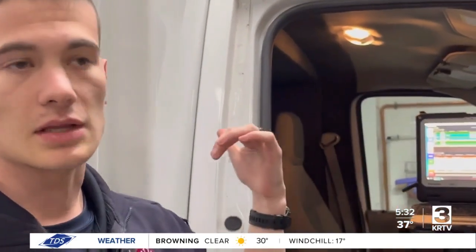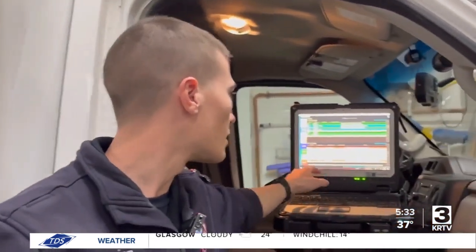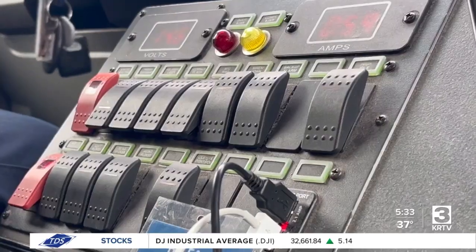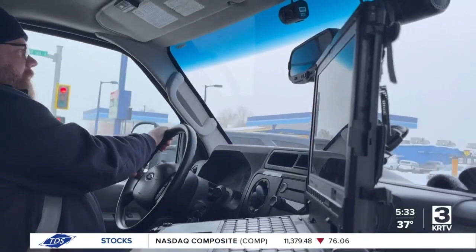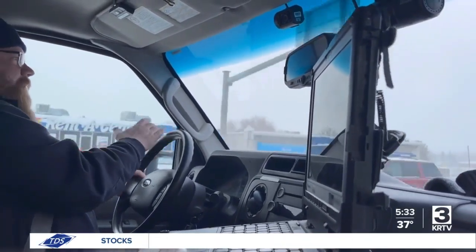Crews can also view calls on their mobile data truck, monitoring any emergencies that come their way. So far, Great Falls Emergency Services have responded to a high rate of 25 to 30 calls per day. But by working with dispatchers and other entities within Great Falls, each crew is able to get the job done effectively. In Great Falls, Cade Mentor, MTN News.